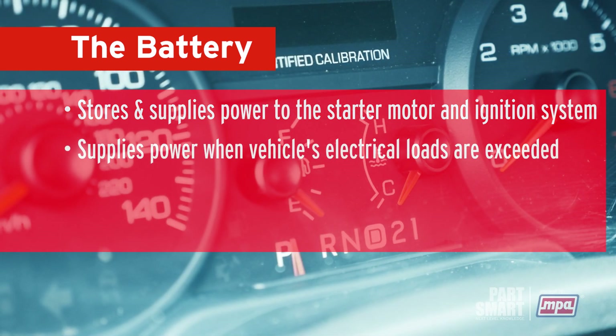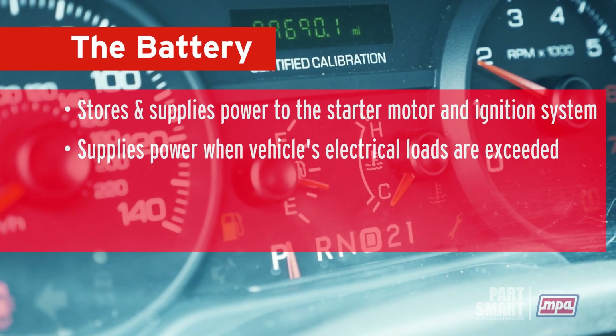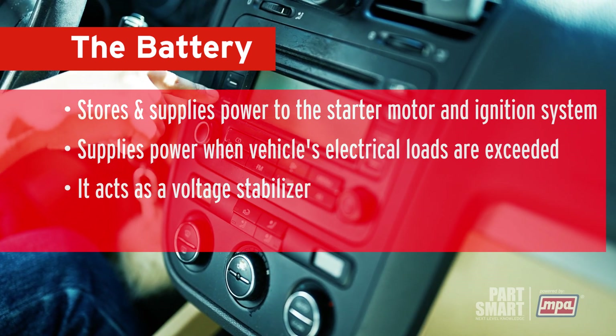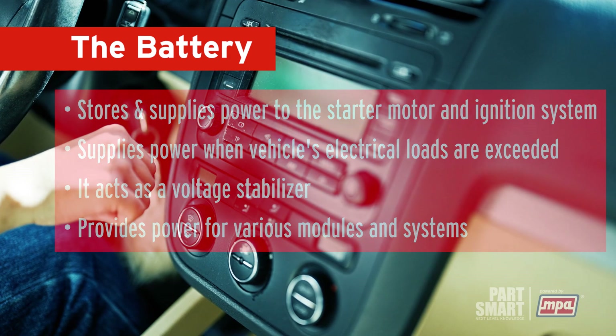But it does much more than that. The battery also supplies extra power when your vehicle's electrical loads exceed the charging system's supply. It acts as a voltage stabilizer, supports power demands beyond the alternator's output, and provides power for various modules and systems when the vehicle is not running.